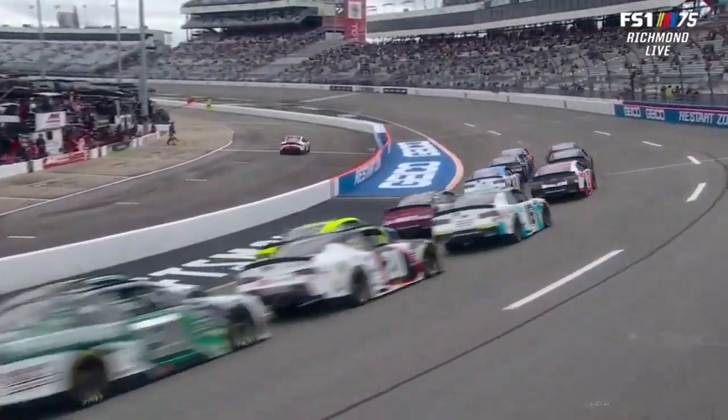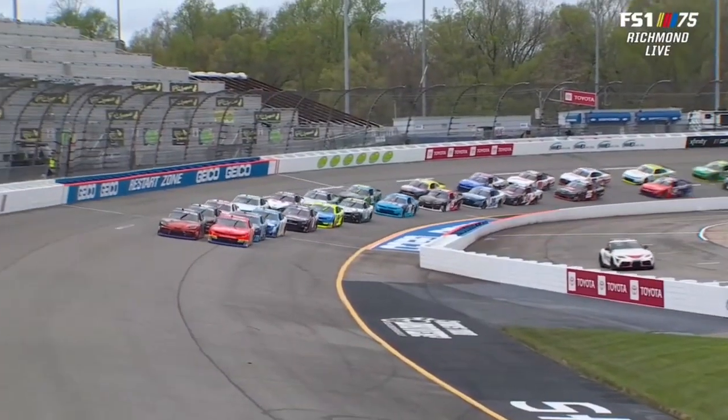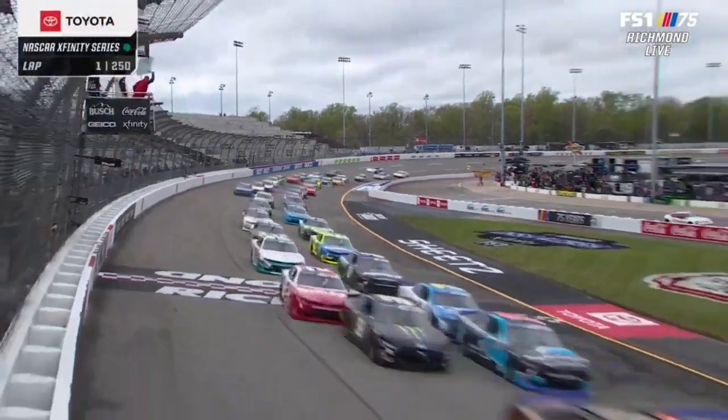10-year-old making his first start at Richmond, Sammy Smith. A bit delayed by the rain, but we're off and rolling in Richmond.